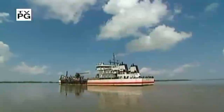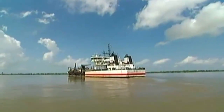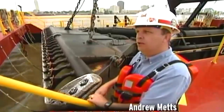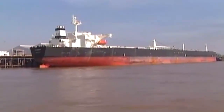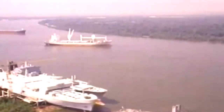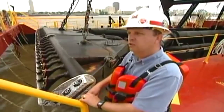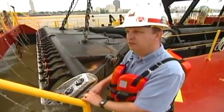As sure as beads will fall on Bourbon Street during Mardi Gras, the Mississippi River will need dredging year round. Army Corps dredges work constantly to keep the Mississippi River moving. About 200 million tons of cargo came by this point by barge last year. To understand how much that is, it would take a truck every three seconds rolling down a highway, 24 hours a day, seven days a week, 365 days a year, to move that material.